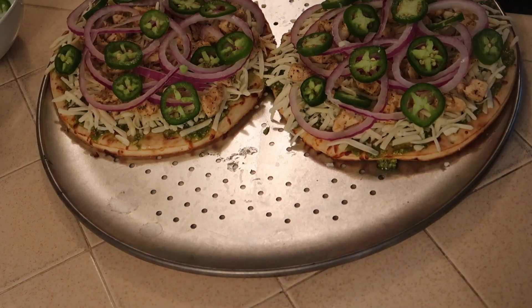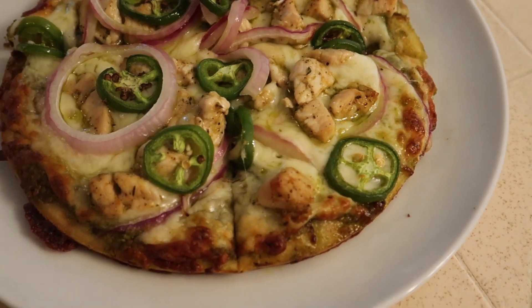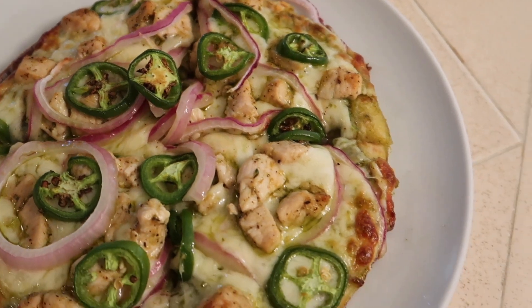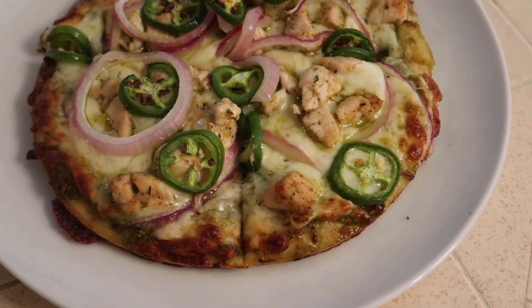This went in the oven at 400 degrees until everything was nice and browned. This is how everything looked when it was done — so good, I can still just taste it.